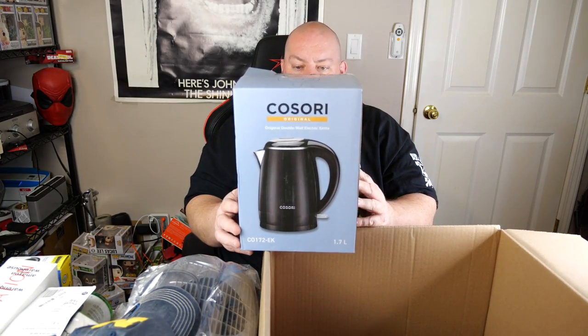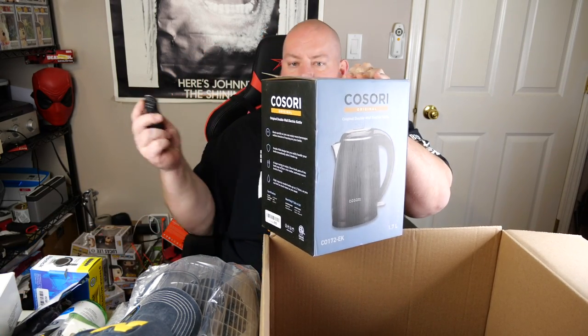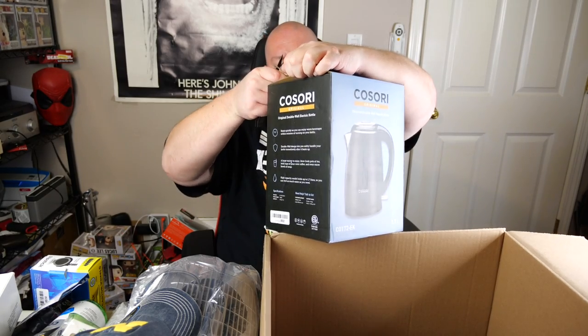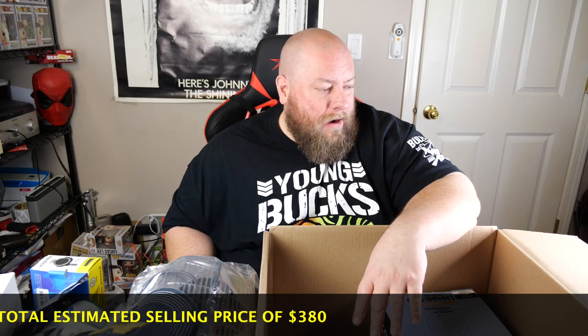Last thing in box three: a Casori original double-wall electric kettle. Not bad — depending on if it's new or used will determine the price. This thing is taped beyond belief — probably fifteen to twenty bucks on that. That's it for box number three. The last two boxes have been kind of rough. It's a nine-box palette so a couple of not-great boxes is expected, and I think we got two of them so far. We've got at least one more box — we'll see on time whether to do five or stop at four.